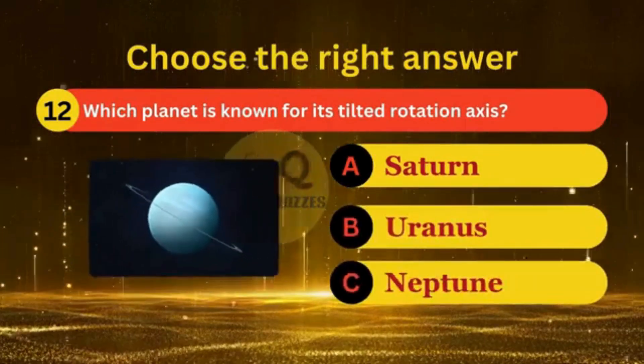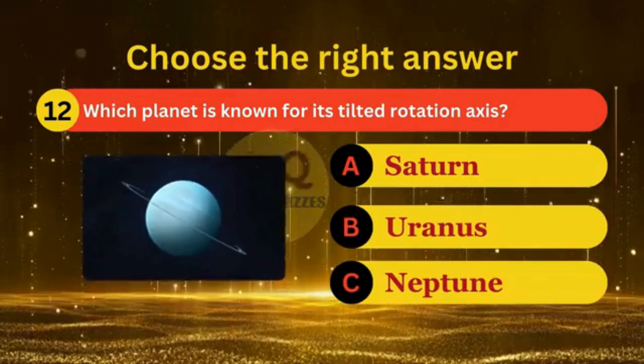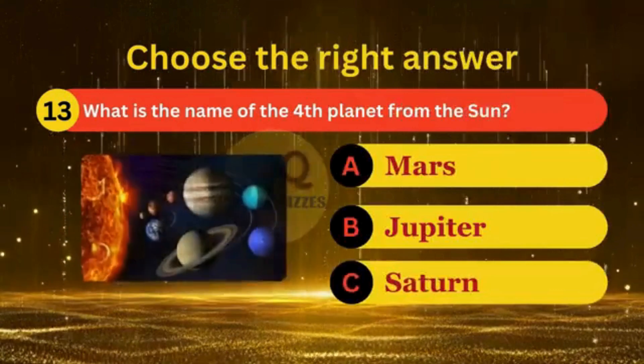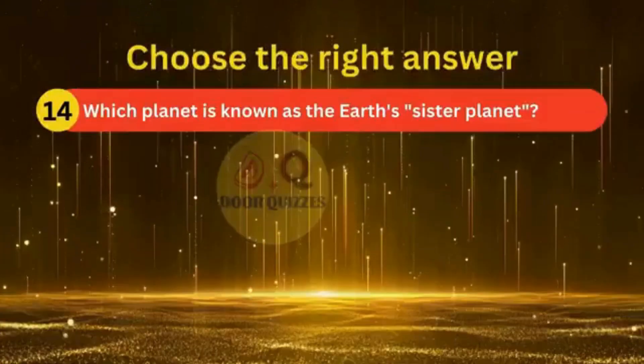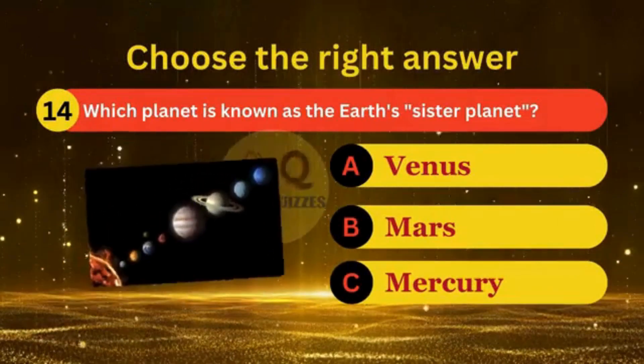Which planet is known for its tilted rotation axis? What is the name of the fourth planet from the sun? Which planet is known as Earth's sister planet?